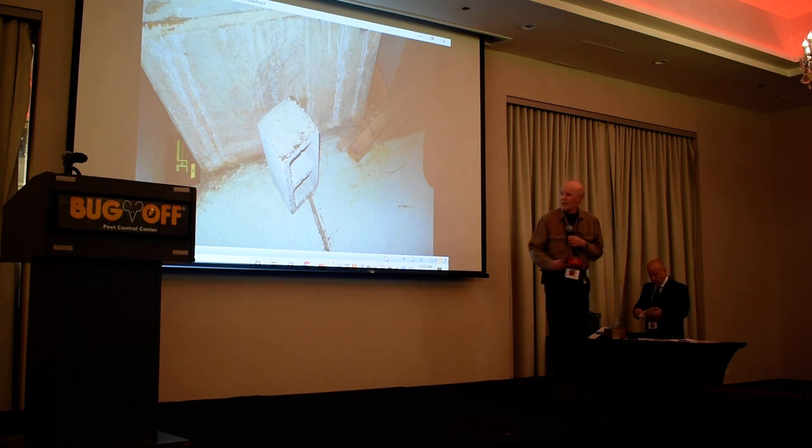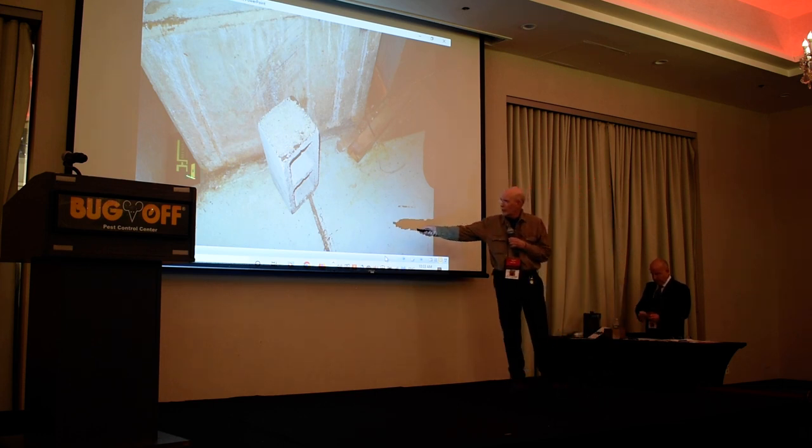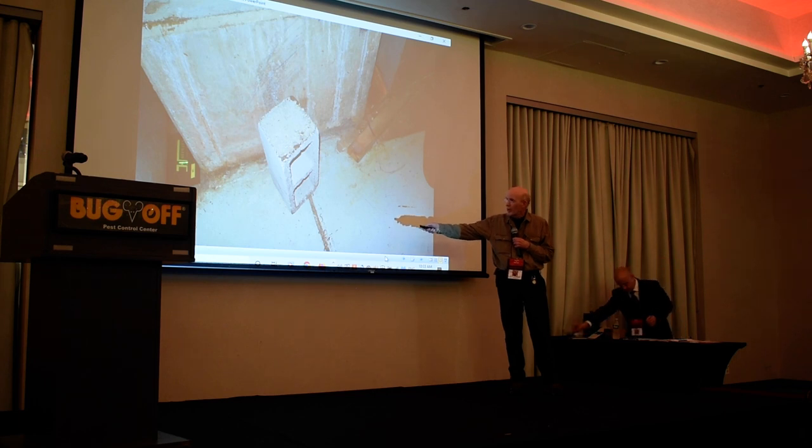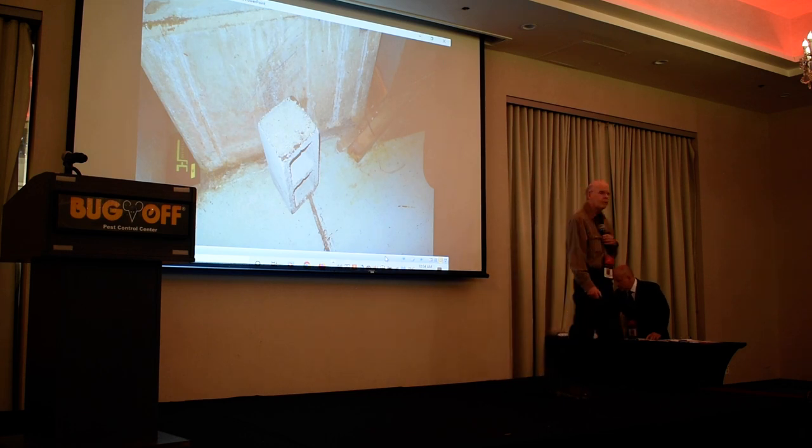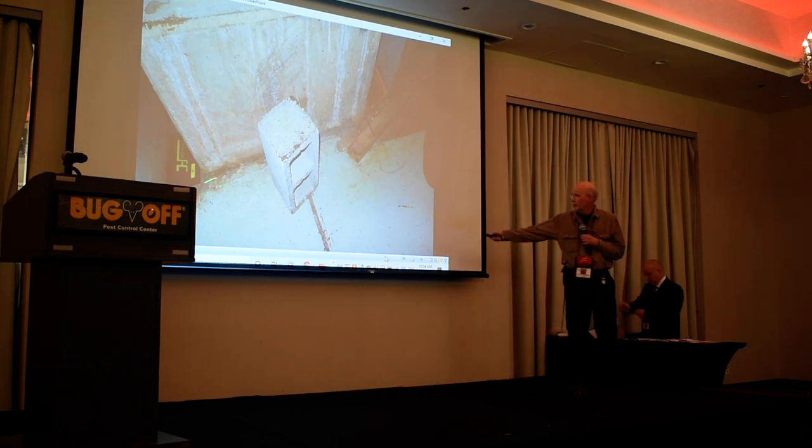When you see this — notice all this sebum here. This was an outstanding spot. The technician said, what do you think of my spot? I said, it's A++. If I was grading it at the university, you get an A++. Because the sebum leads to it, there's territorial marking, there's strong shadows — and boom.